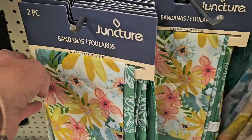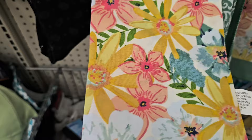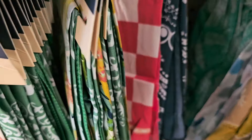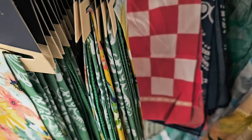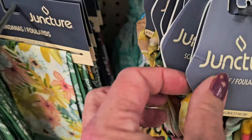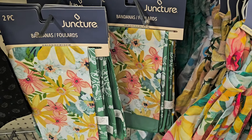New bandanas coming out for spring — you get a two-pack with a green bandana and a beautiful spring color. They have different ones: blue and white, and red-white check. Not a lot of variety but those are new. Right next to them, Juncture has big long scarves in pretty matching colors — check Dollar Tree for those.